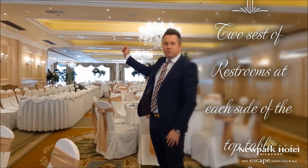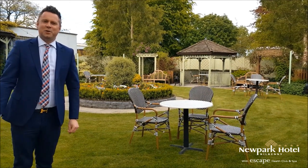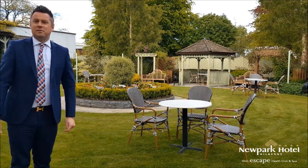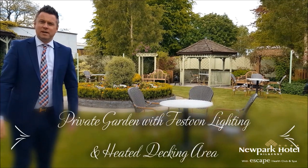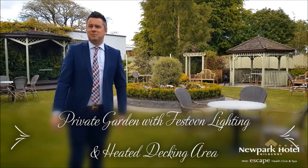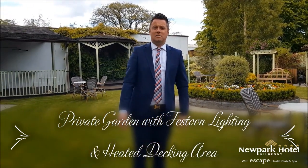Welcome to the wedding garden — it's a beautiful outdoor space that we have for photography and drinks. We also have our smoking area in this space, and in the evening time it really transforms and has a completely different atmosphere with our fire pits and our festoon lights.